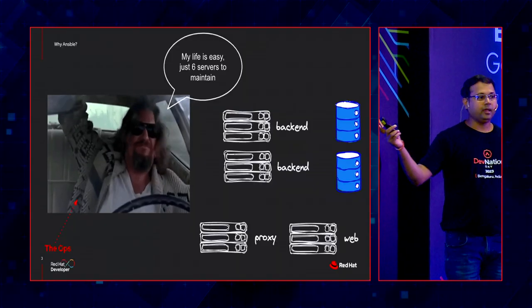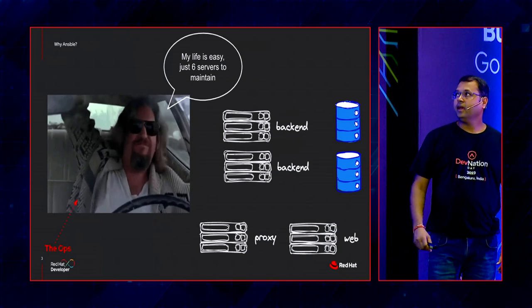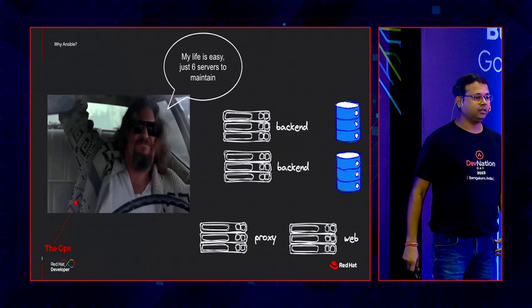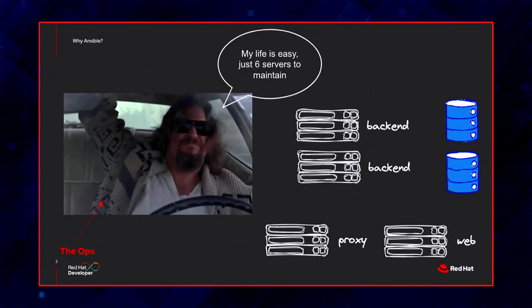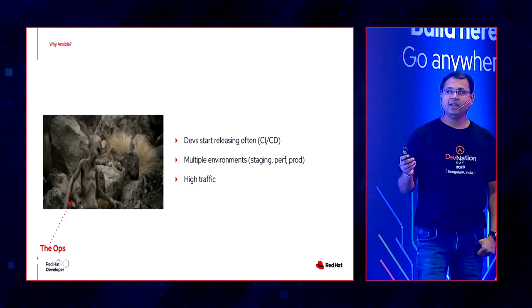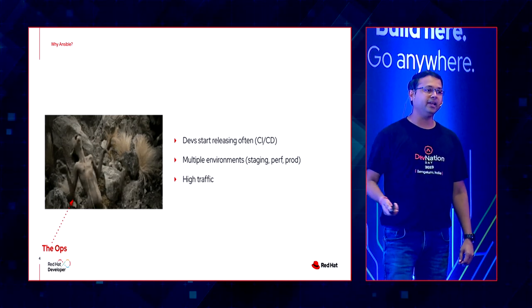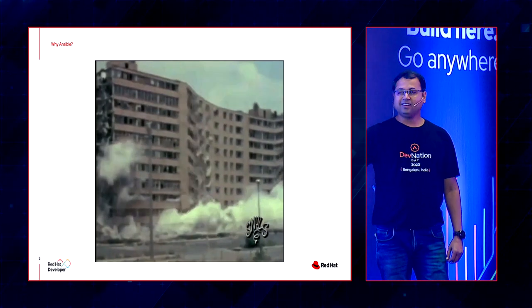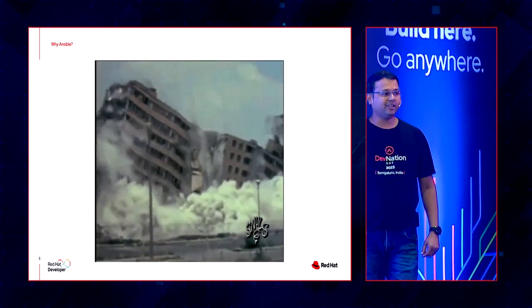Look at this guy — if you've seen this movie, we call him the Dude. He is a DevOps guy maintaining a couple of database servers, backend servers, a proxy server, and a web app server — about six servers total. He's not using automation, his app gets deployed maybe once every three months, and he can chill the rest of the time. But with high traffic comes high business value, and you cannot afford any downtime anymore. So the Dude is not a dude anymore. If he continues doing everything manually, the outcome could be catastrophic — one simple error like setting file permissions and his entire infrastructure could be gone.